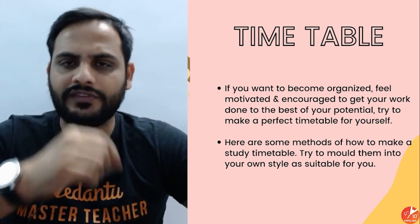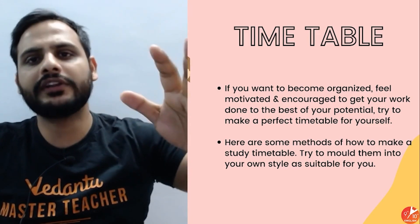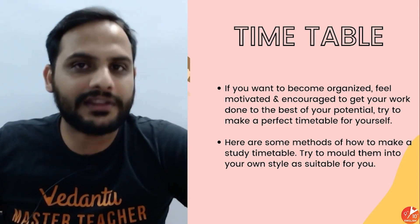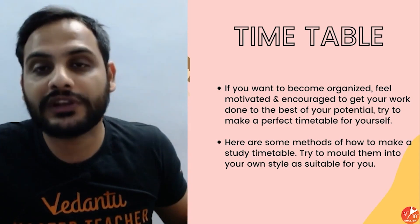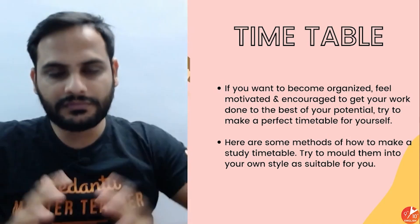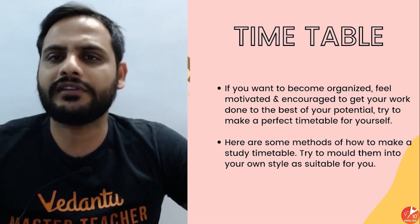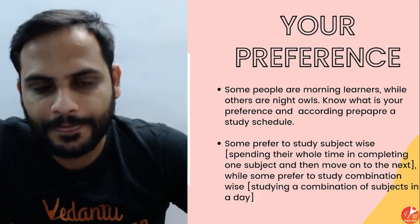My suggestion: don't go with a single subject as it becomes monotonous. Always pair one difficult subject with one easy subject. Start your day with the difficult subject and end with the easy subject. By the end of the day when your energy is reduced and you feel tired, the easy subject is manageable. Forcing yourself to study a difficult subject when your mind is tired reduces efficiency significantly.